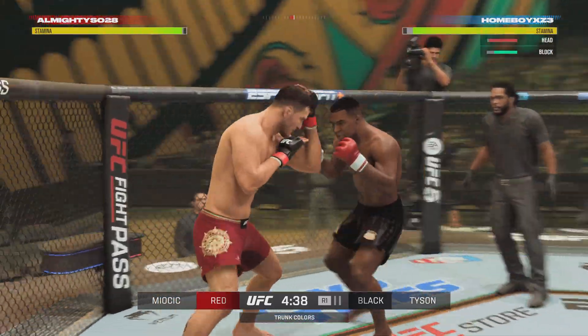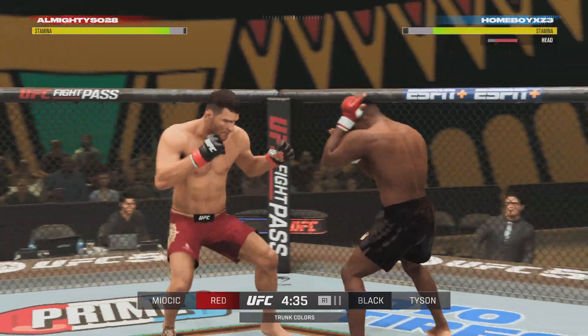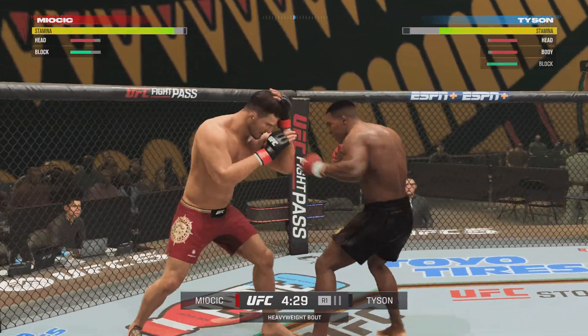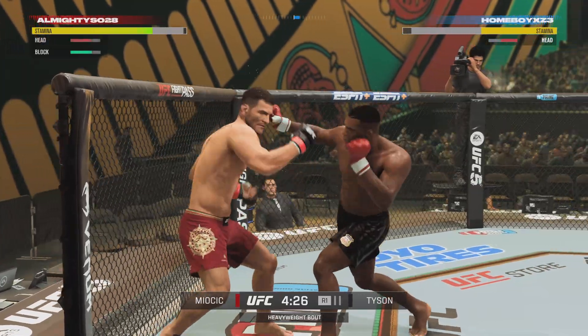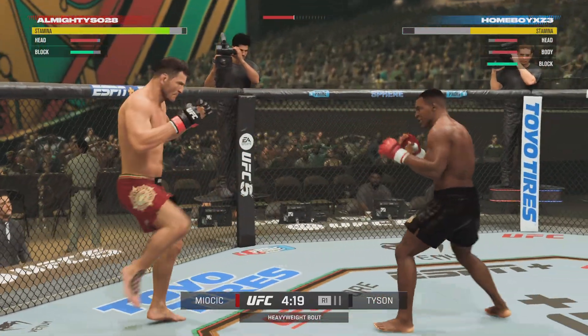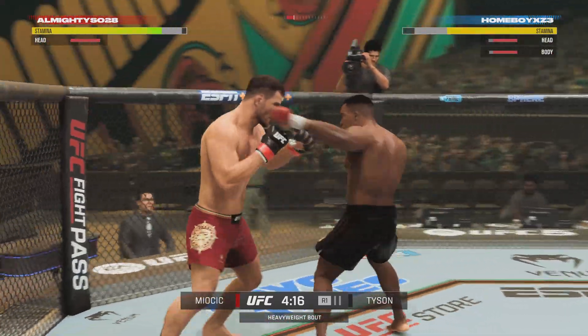Stipe Miocic — every time he walks in there, and for much more than just what's happening right now, it's the legacy. It's all the championships. Tonight, he has to ward off an oncoming challenge in Mike Tyson, a guy that can put you out in no time.